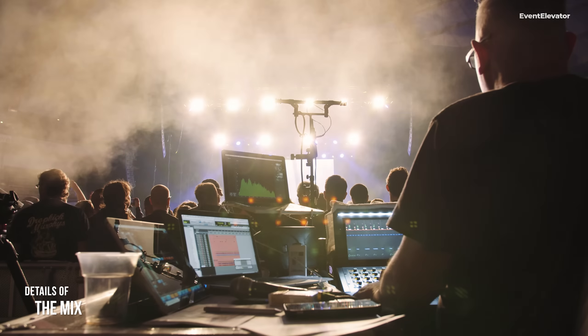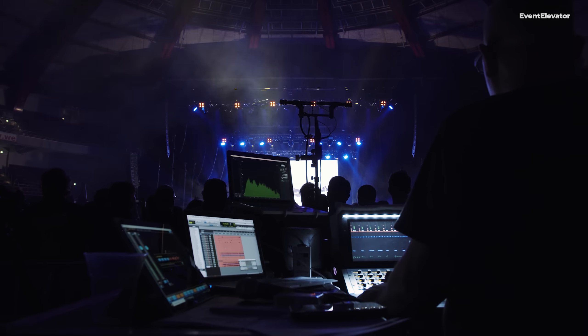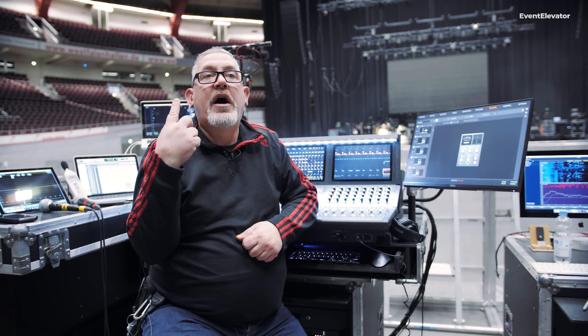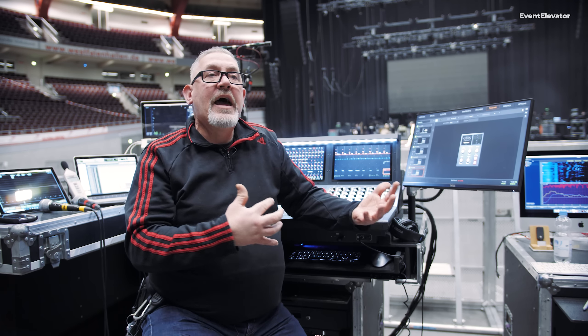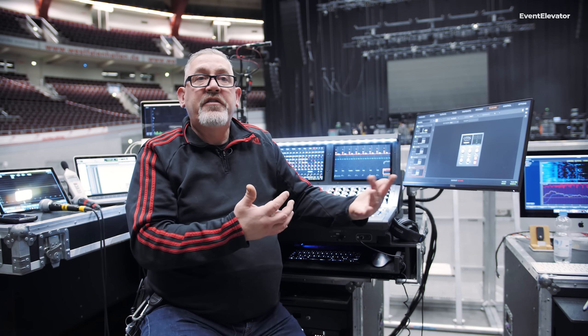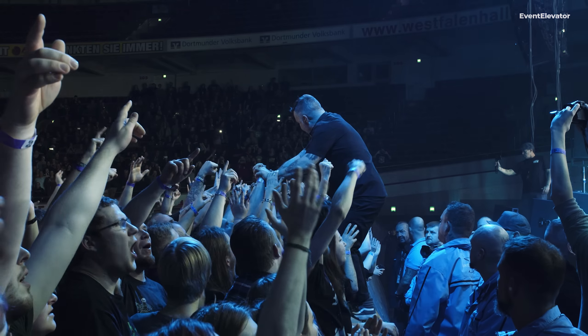I've been involved in some of their studio projects. It's very helpful to know where their head is coming from on the studio projects and translate that into the live show. But with Drop Kicks, you get what you see — they're a bunch of great guys who just love playing rock and roll and punk, and that's the attitude and approach they take during their live show.